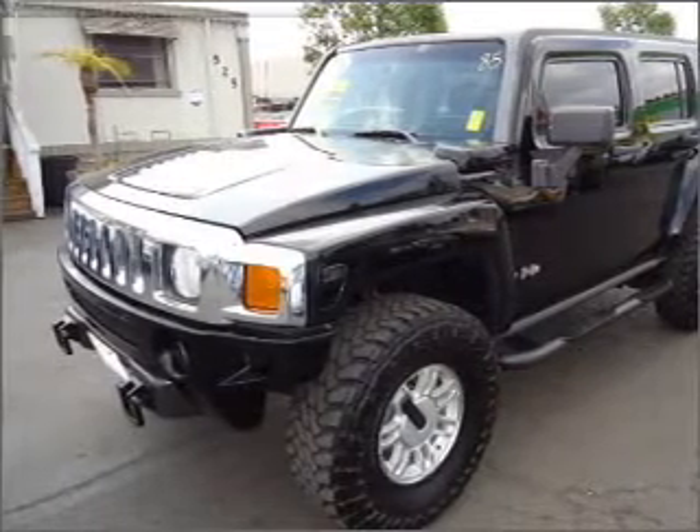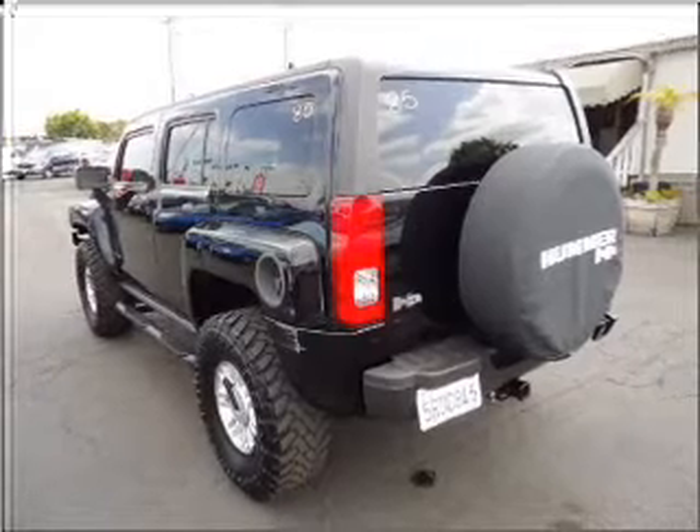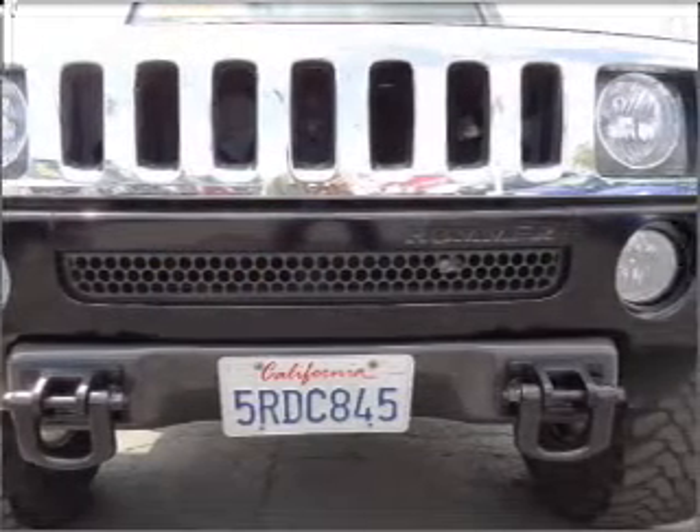With a reliable engine connected to a smooth shifting automatic transmission. Premium wheels lend a distinctive appearance. Anti-lock brakes help you bring your vehicle to a safe stop.